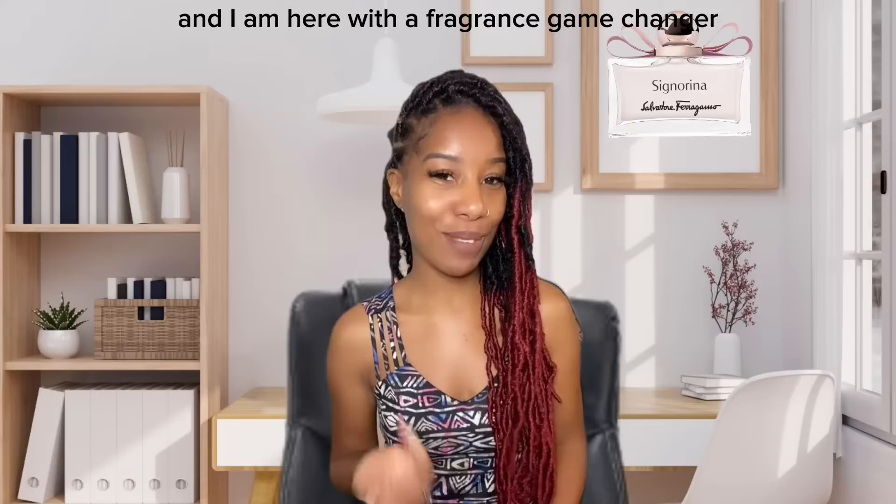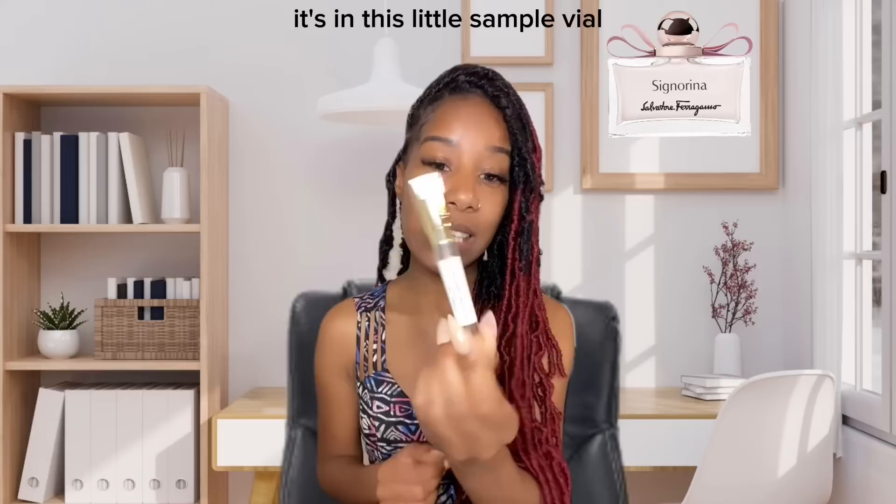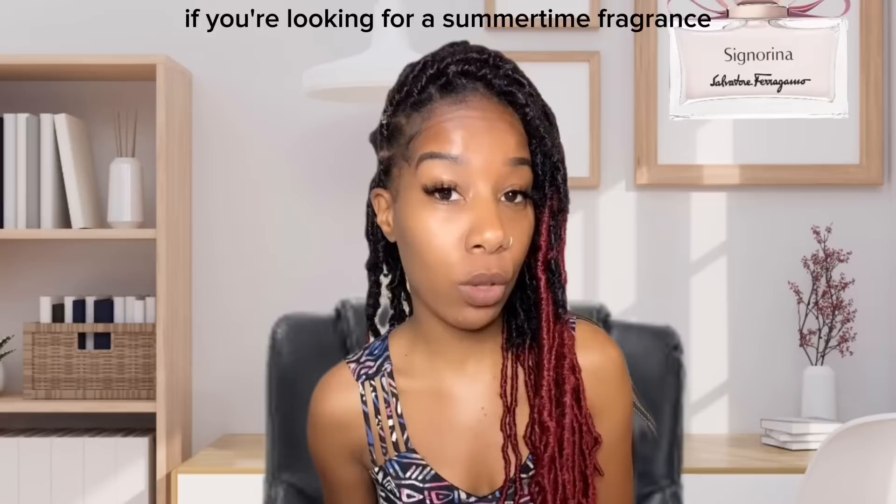Welcome, my name is Emerald T and I am here with the fragrance game changer for you ladies who are looking to switch it up. The fragrance I have is Cenerina from the house of Salvatore Ferragamo. It's in a little sample vial from Scent Bird, because I have a Scent Bird subscription. It is very elegant, classy, floral, warm — great if you're looking for a summertime fragrance.